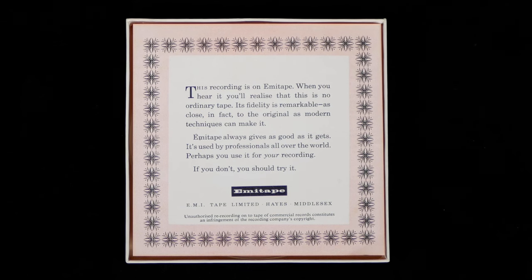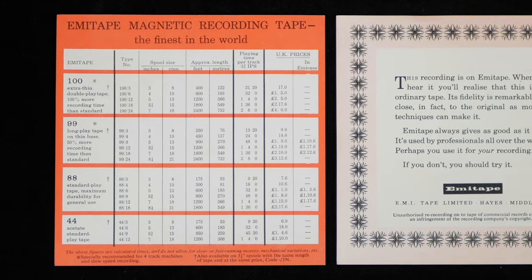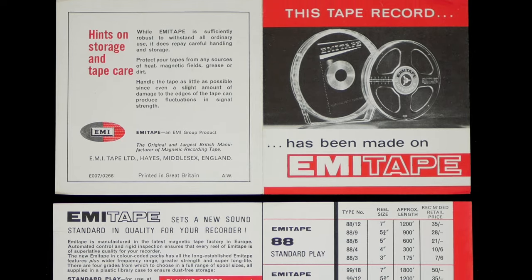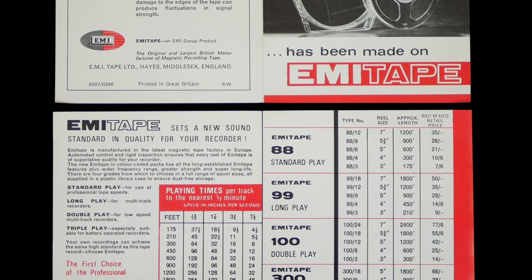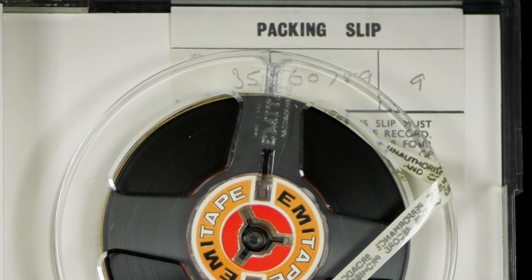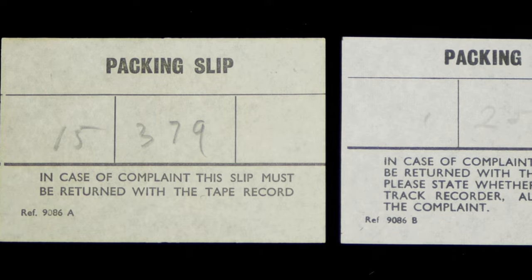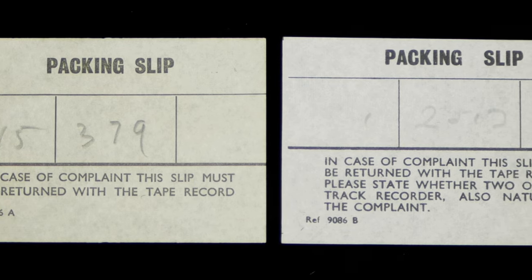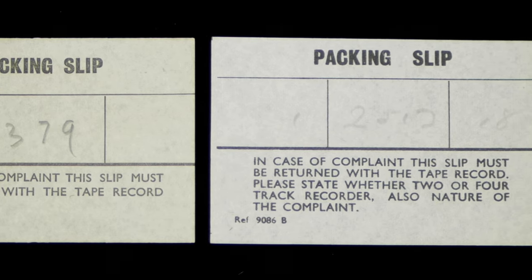Each box also included an EMI tape advertising information leaflet. This larger one is most commonly found in tapes from 1963 to 1964. It was then redesigned into a more detailed two-page affair which included more on four-track and stereo tapes. Also in the box was a small packing slip which was to be returned with the tape if it was found to be faulty. There are actually two variations of these packing slips: the earliest ones just refer to return, while the later ones ask whether the tape is twin-track mono or four-track stereo.